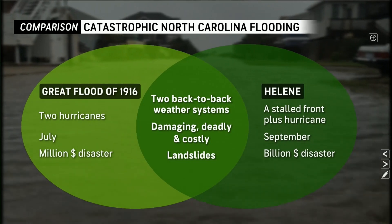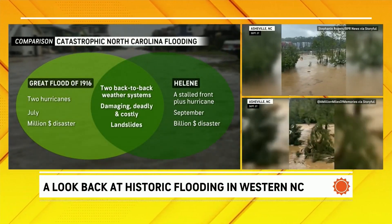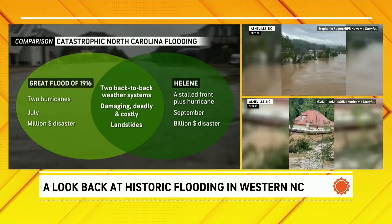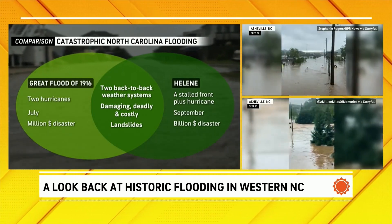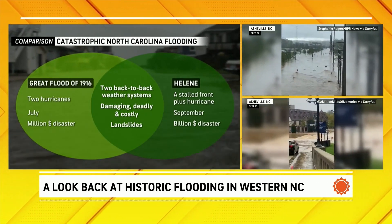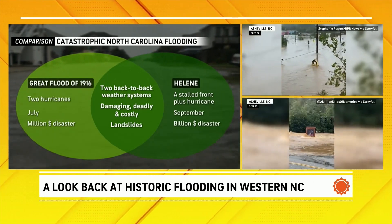Even calculating for the US dollar today, the 1916 event ended up being a million-dollar disaster. With Helene, we saw a front move through first, kind of stall, setting up heavy rain, and then we had a hurricane move on through — of course this being in the month of September — making it a billion-dollar disaster. Where we see the overlap: it was two back-to-back weather systems bringing that one-two punch of heavy rain followed by even heavier rain.